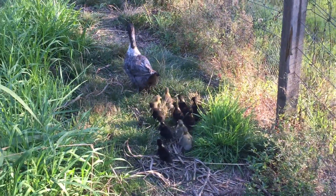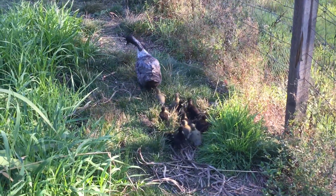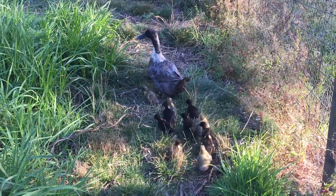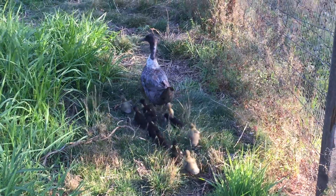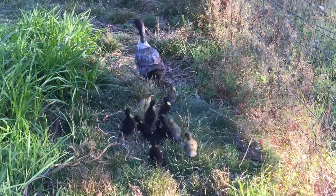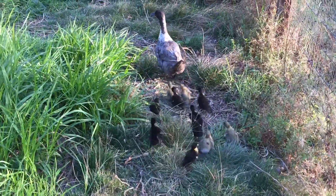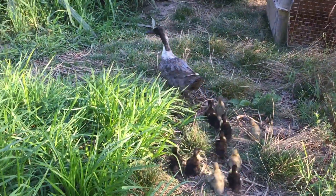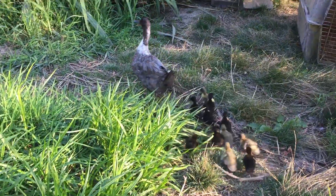This is the first time they've taken them out. They had the drake, the male duck, who was not being very friendly to the babies, so I got rid of him. I put him out in the garden. So the mother now has the whole lake to herself, and I'm chasing them a little bit here, but I think it's good that they go in the water.